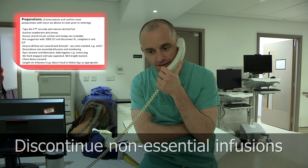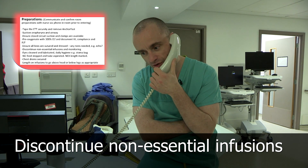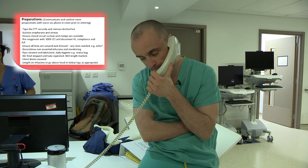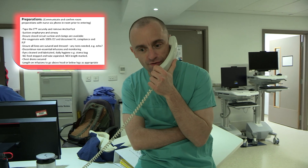Could you stop anything that's not essential — things like antibiotic infusions or infusions of potassium or magnesium replacement? So just sedation and vasoactives. And can I just check — you've done eye care.